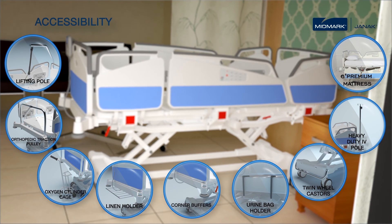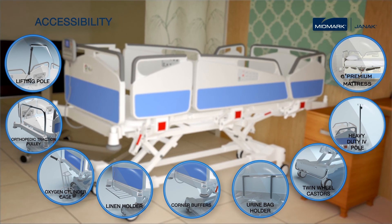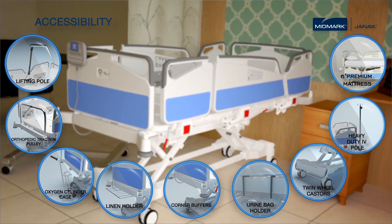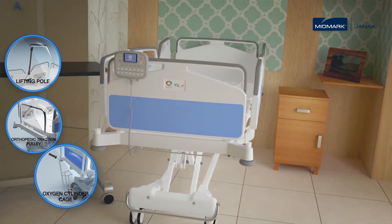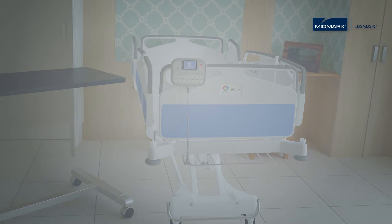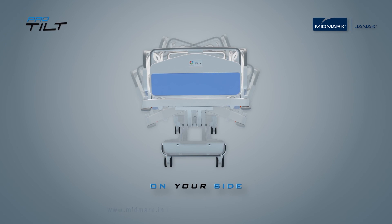Designed by an award-winning leading European design house, ProTilt makes a bold statement with a compelling blend of elegance and unmatched performance. It comes alive in the most challenging care environments. ProTilt on your side.